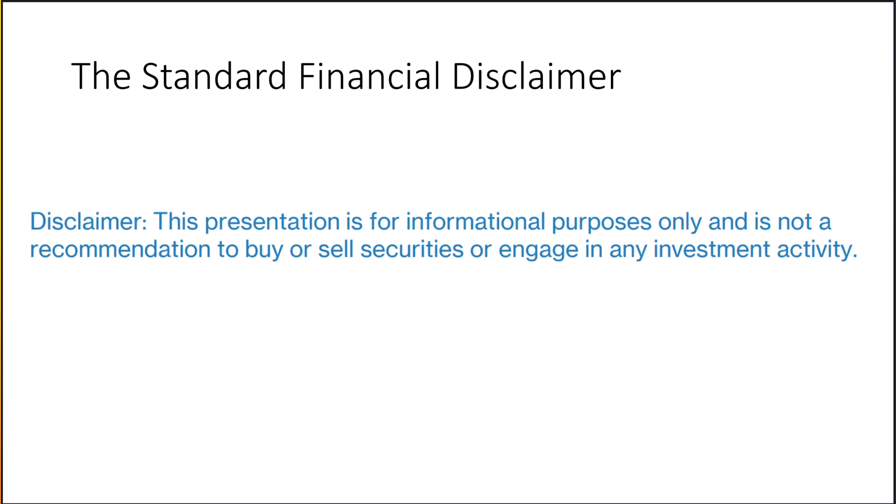Here's our usual disclaimer: this presentation is for informational purposes only and is not a recommendation to buy or sell securities or engage in any investment activity. It's all well and fine to get investment ideas from others, but you always need to do your own research.